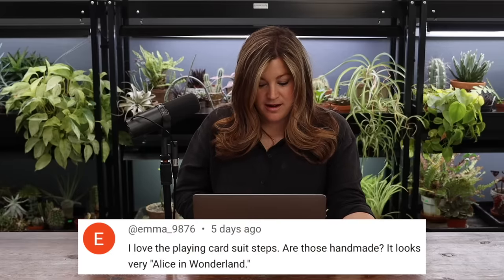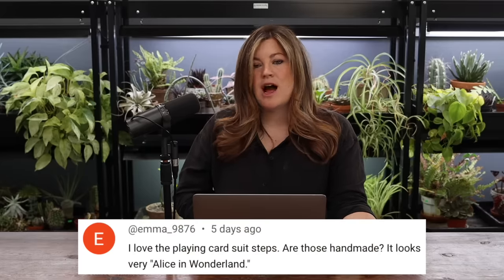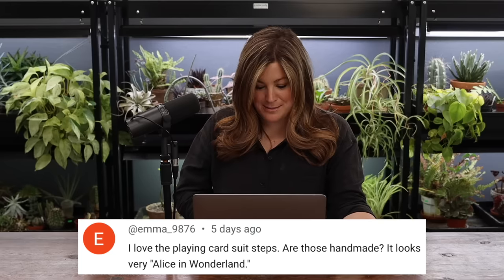Emma said: I love the playing card suit steps — are those handmade? It looks very Alice in Wonderland. Yes, those were handmade. My mom got ahold of molds — the spade, the club, the diamond, and the heart — and we mixed up concrete and made a whole bunch of those stepping stones. There's a stack of them somewhere because they took up most of the pathway down into the orchard. We did our handprints and all kinds of drawings on them. It led down to where their patio area is now — that was a bunny hutch and I had ducks down there when I was growing up. It had a very magical, whimsical feel.